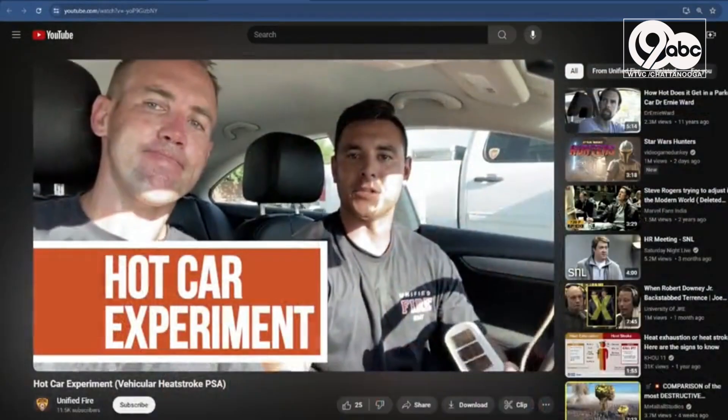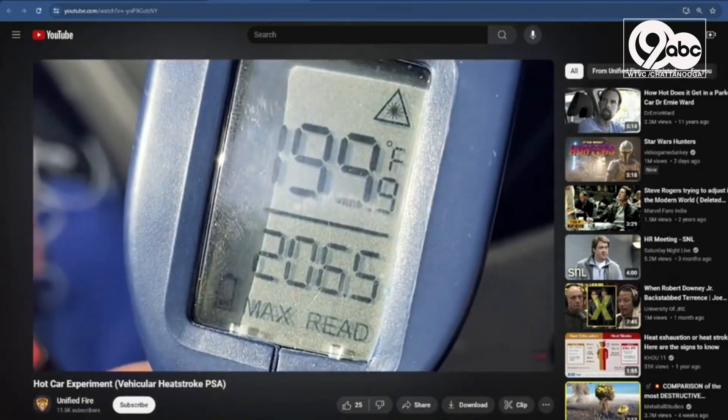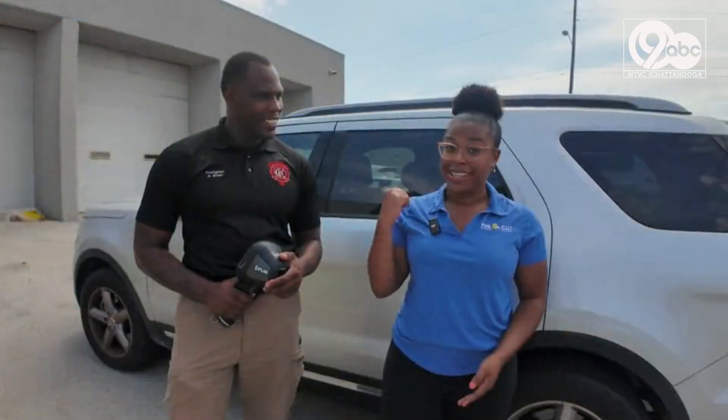We were inspired by some firefighters online who sat in a vehicle for a couple of minutes and showed how quickly a car can heat up and how dangerous that is for kids and animals. So we're going to head in that car and put it to the test. Find out how hot it gets.